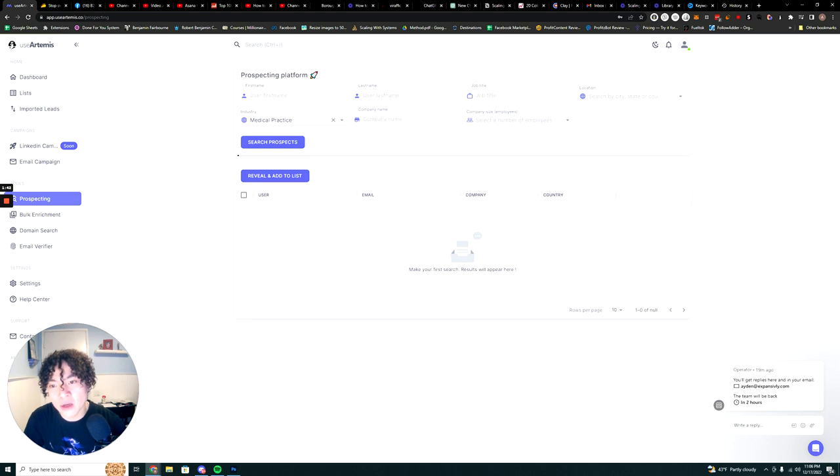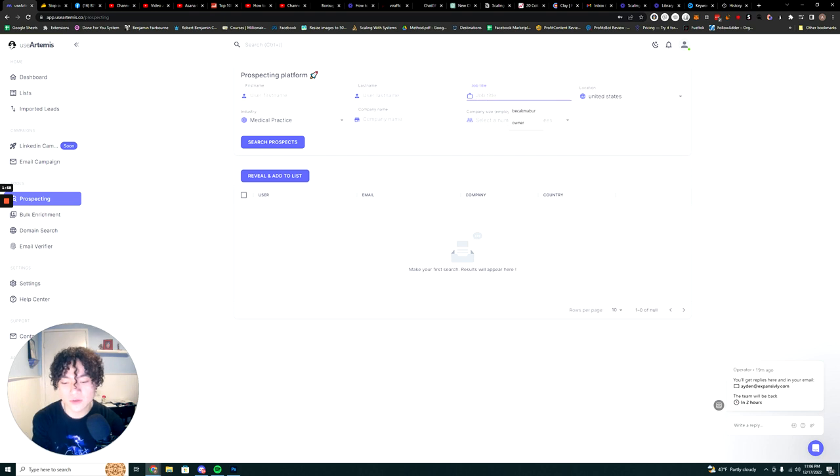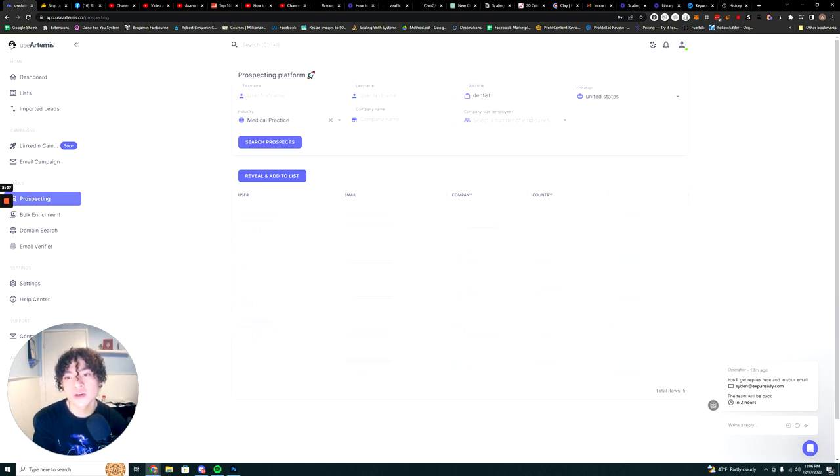The downside of UseArtemis is that it prospects using the LinkedIn platform, so you can only search based on the parameters LinkedIn allows. You can search by industry, search by location. I live in the United States, so I'll search the United States to find decision-makers — dentists, for example.